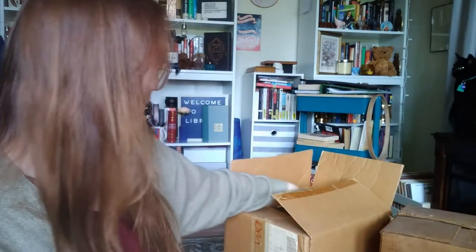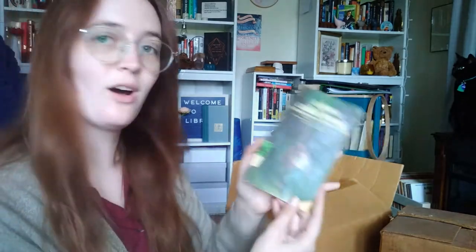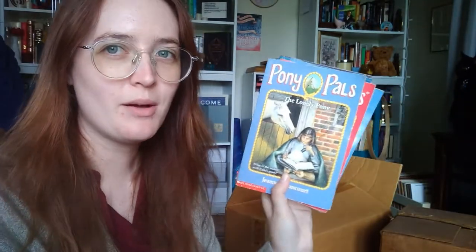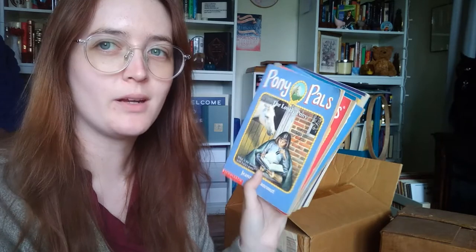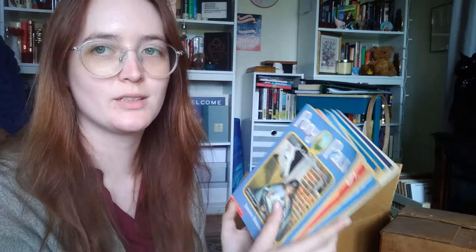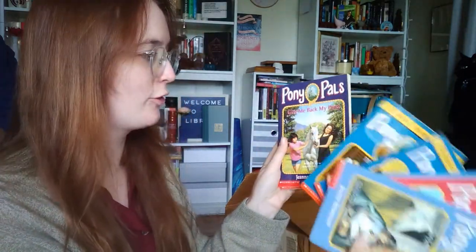Okay, this is Black Beauty — so no, this is probably my box. We have Black Beauty, A Horse Called Bonnie — big horse girl energy in this box. We got the Pony Pals! Did anyone else read the Pony Pals? This was the series I grew up on. I wasn't allowed to read Harry Potter because he was the devil, but I had every book for the Pony Pals. They were my thing.